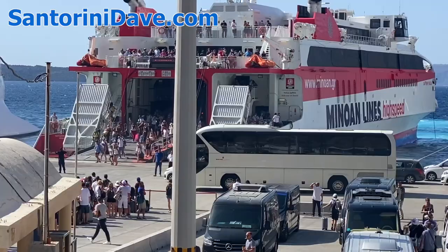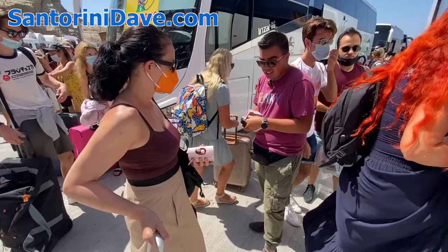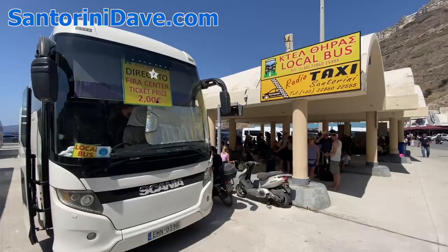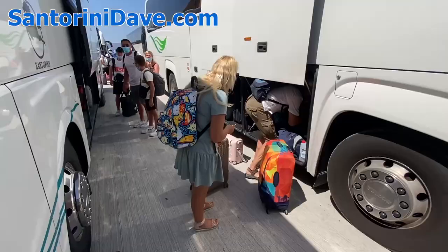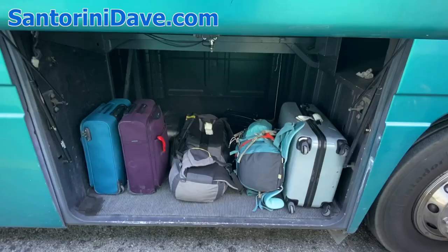During summer months, there is sometimes a bus between the ferry port and the airport, but it's unreliable to count on it being available when you need it. Schedules to and from the port are timed to match the ferry arrivals, and luggage is stored under the bus.